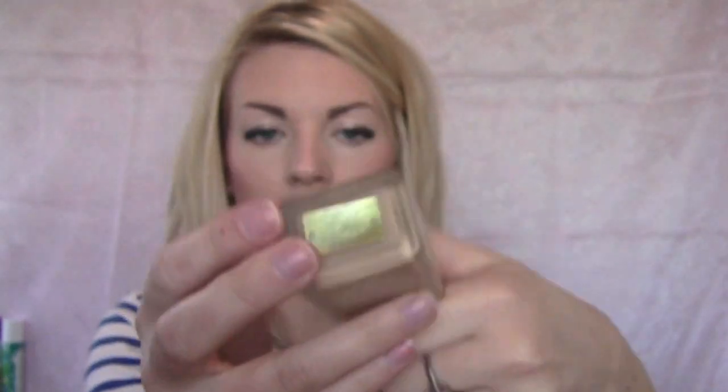It does have SPF 10 and that's the only problem — it gives you the most horrible white cast in pictures and I hate that. But it's just so good for everyday use. The color I have is 2W1 Sand. They have a great selection as far as skin tone — a yellow, a neutral, and a cool pinkish base. They have really light colors too, like linen or bone.